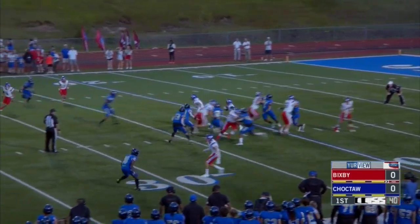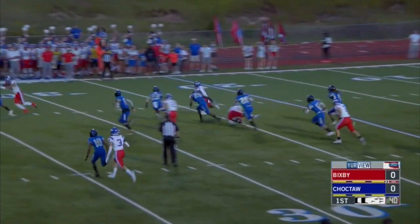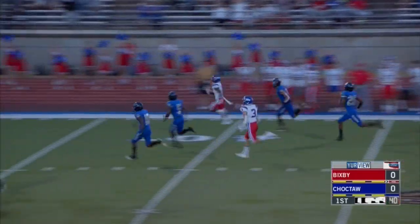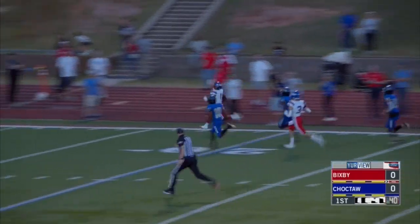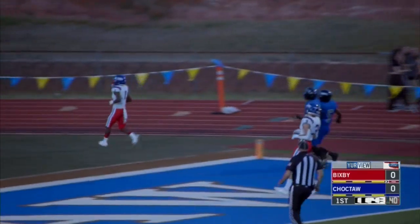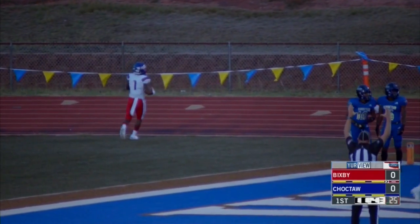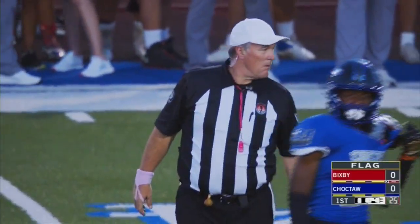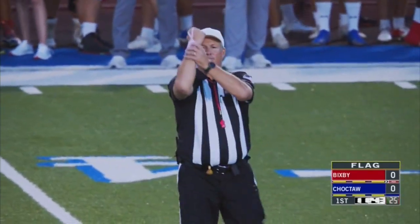Out of the shotgun and gives it to his main man, Braylon Presley, who has one more right-sided lookout. Across midfield, there's a flag down back at the 40-yard line in Bixby territory. The man we talked about in the pregame, Braylon Presley, who has 552 rushing yards, about added 67 to that total.